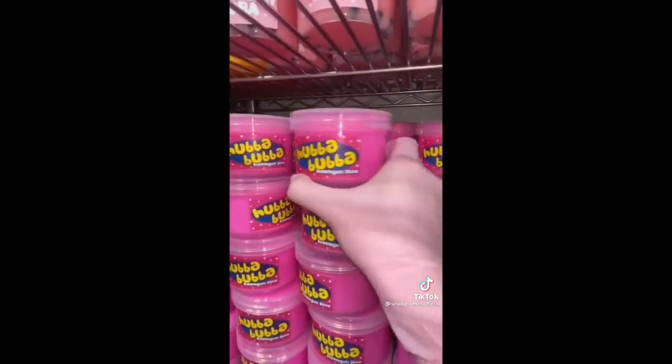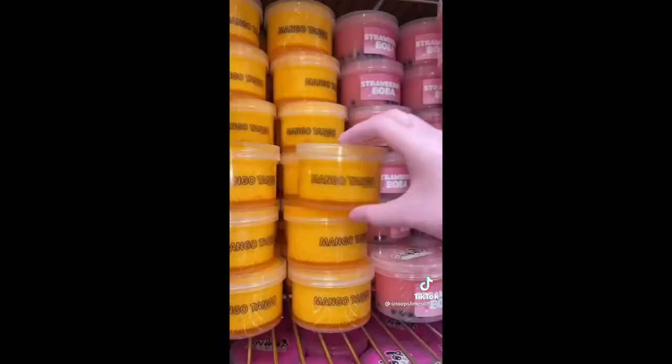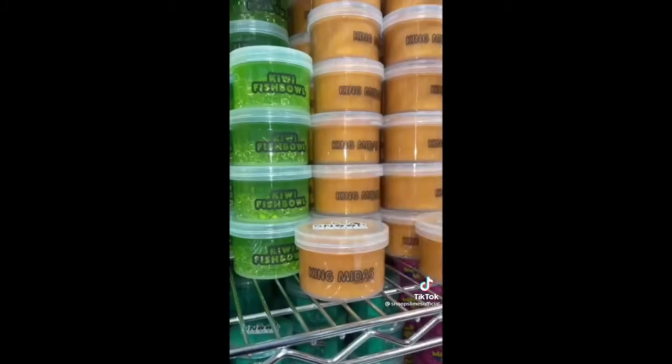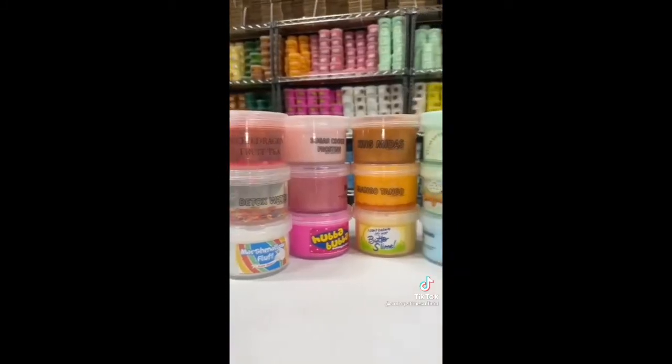They ordered 2 Hubba Bubba Bubblegum, I Can't Believe It's Not Butter Slime, Lucky Charms Milk, Marshmallow Fluff, Ice Dragon Fruit Clear, Mango Tango Floam, 3 Ducks and a Pond Clear Slime, King Midas Metallic, Barbie Metallic, Unicorns at Clear, Eucalyptus Bearmint Butter, Detox Water Clear Slime, and Mint Chip Ice Cream.